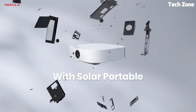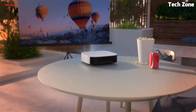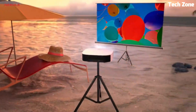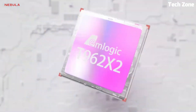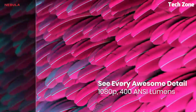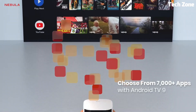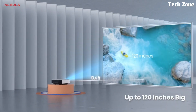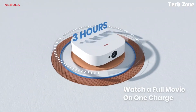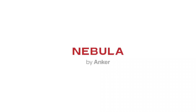The projector has a built-in speaker that provides decent audio, and it also offers Bluetooth connectivity for wireless audio options. With its USB and HDMI ports, you can easily connect various devices for seamless playback. The Solar Portable runs on Android 9.0, allowing you to stream your favorite content directly from popular apps. With its long battery life and user-friendly interface, the Anchor Nebula Solar Portable is a convenient and reliable choice for portable entertainment.